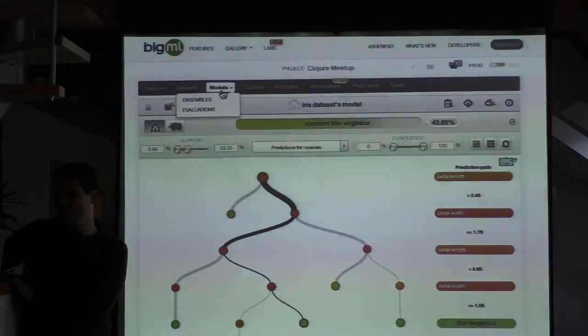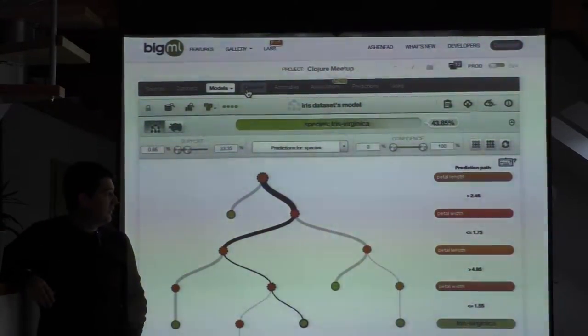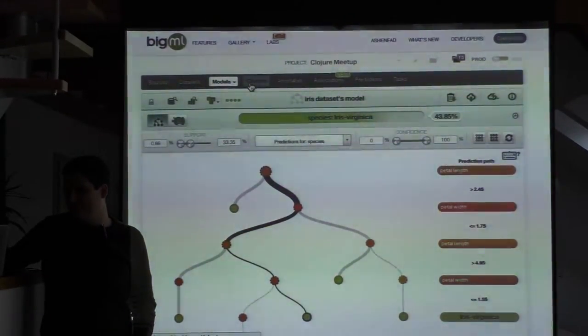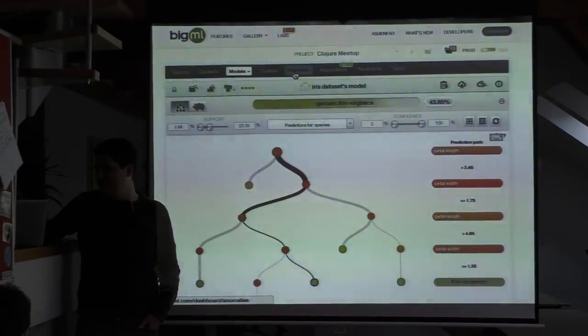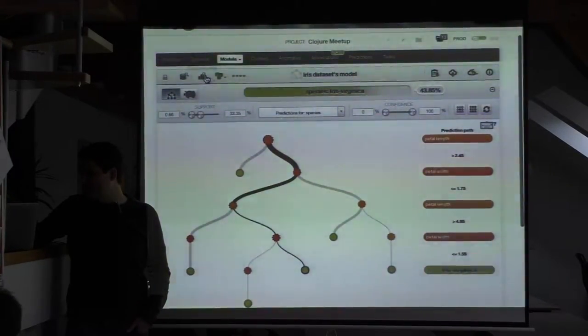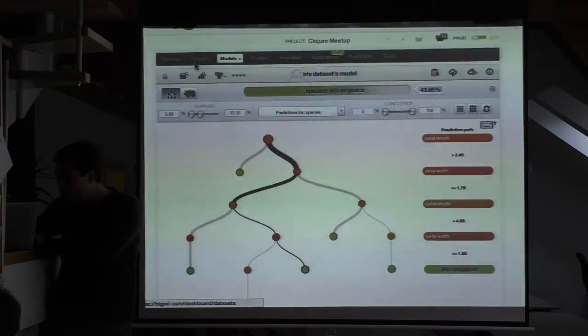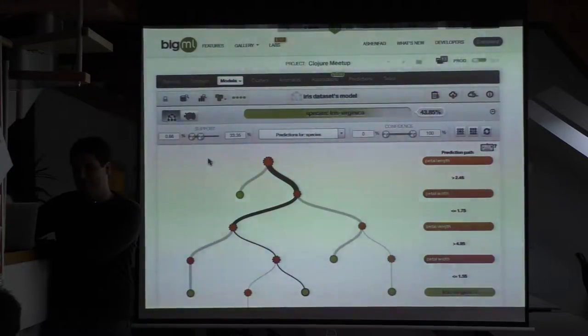We also have other varieties: ensembles — bagging, random decision forests, and boosting. We also do unsupervised learning, specifically clustering with a souped-up version of k-means and g-means. We do anomaly detection using a technique called isolation forests, and we can learn association rules and explore those too. All of this is primarily built on a public API; the web UI itself uses that public API. We're sort of an API-first company.